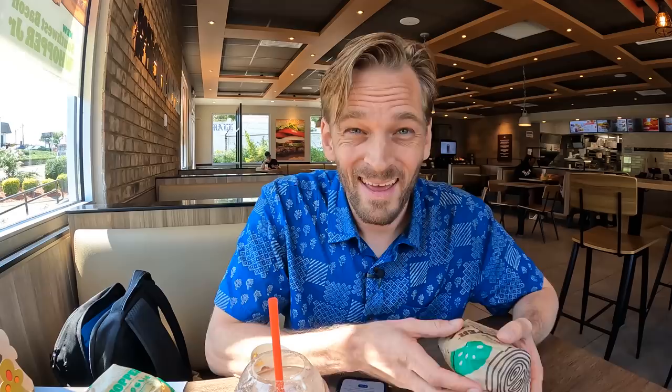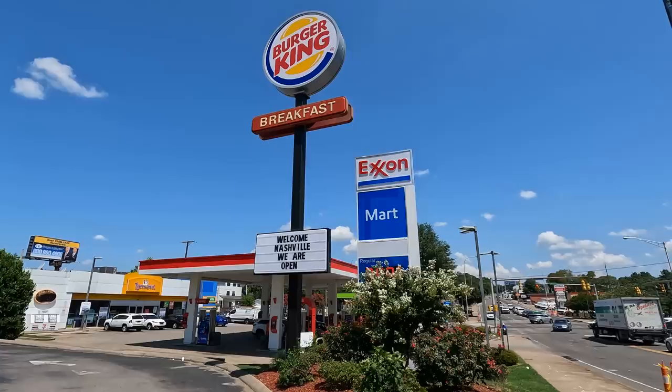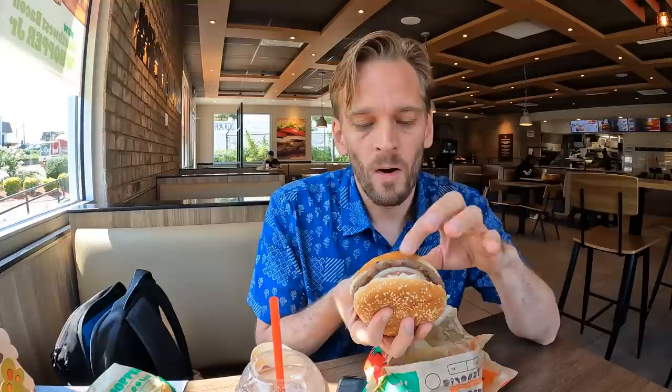I never had these veg burgers but we're gonna try them today. My wife's here and she's gonna finish those. And this is the original whopper. I'm here in Nashville in the US and it's my first time ever having a whopper in the US or Burger King in the US. The biggest difference straight away is it's just lettuce, mayo, tomato, onion, ketchup and beef. For religious reasons you don't find beef in a lot of states in India.